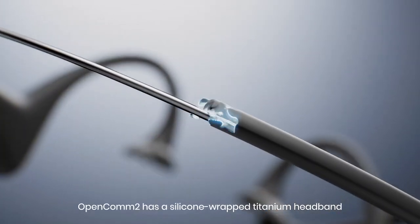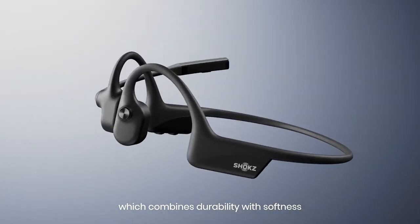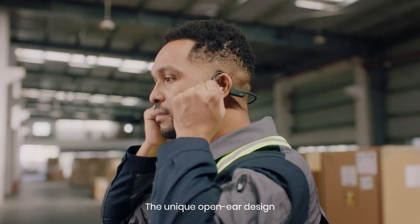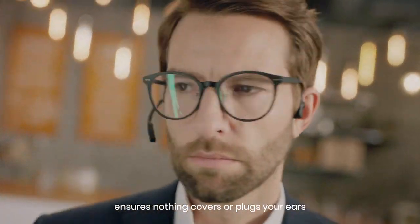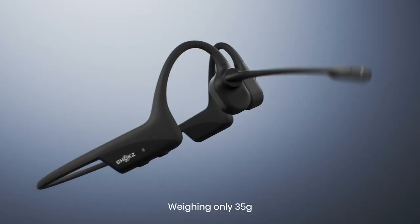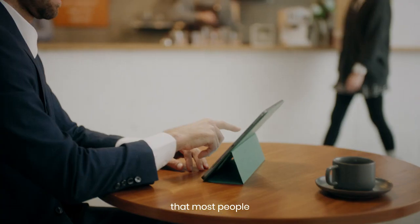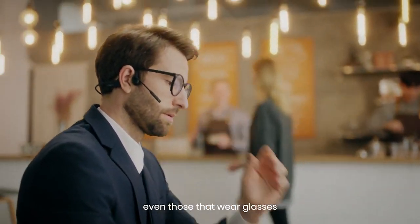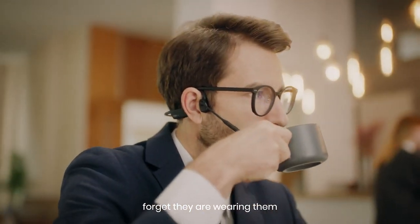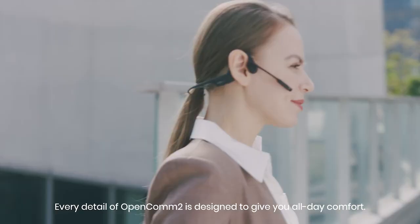OpenCOM 2 has a silicone-wrapped titanium headband, which combines durability with softness. The unique open-ear design ensures nothing covers or plugs your ears, and is universal enough to fit most people. Weighing only 35 grams, OpenCOM 2 is so light that most people, even those that wear glasses, forget they are wearing them. Every detail of OpenCOM 2 is designed to give you all-day comfort.